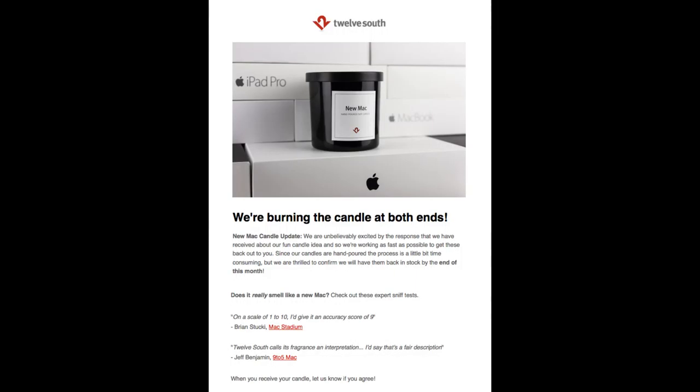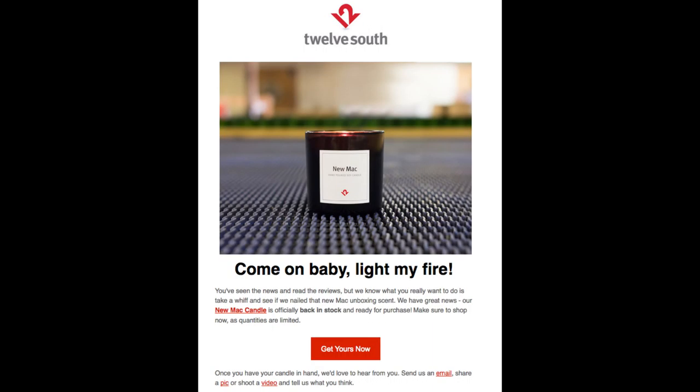And from a marketing standpoint, I think 12South did a really good job communicating this with me. About a week after signing up for notifications, I received this update email letting me know that the candle should be in stock by the end of the month. And then on October 26th, I received this back-in-stock email.